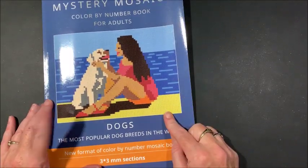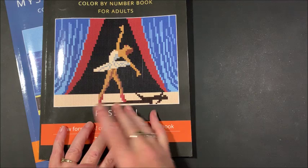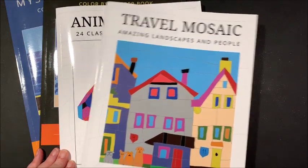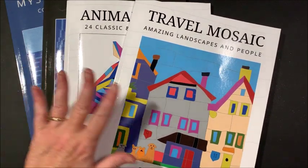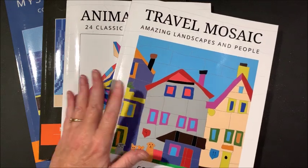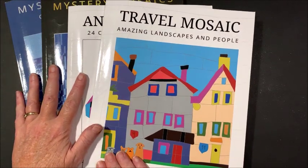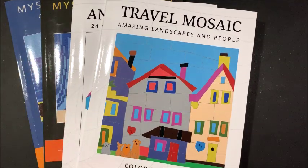That is Mystery Mosaics Dogs and Mystery Mosaics Passion — both are the small squares and will take a little longer. Then we have Animal Mosaics and Travel Mosaics, which are much easier to do. It depends on how much of a challenge you want, or whether you just want a more simplistic color by number to sit down and relax. I will leave links to all four of these on Amazon. I hope everybody is having a terrific week, and as always, happy coloring! Bye, guys!